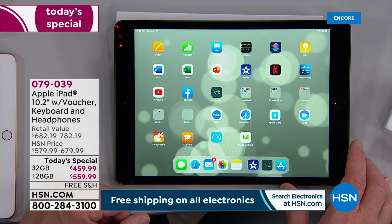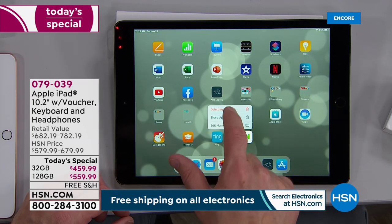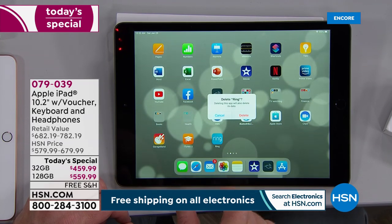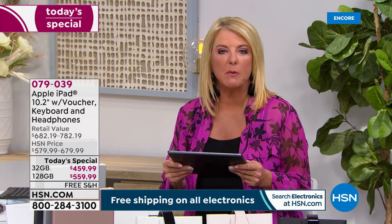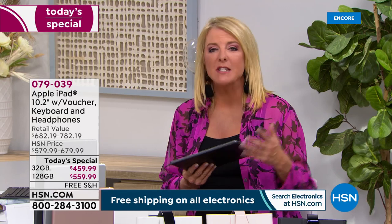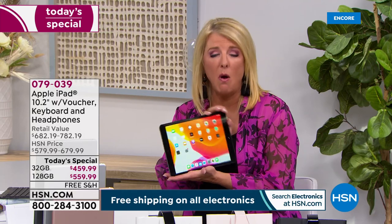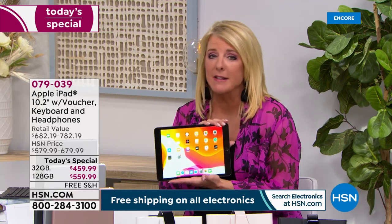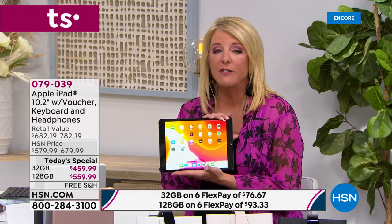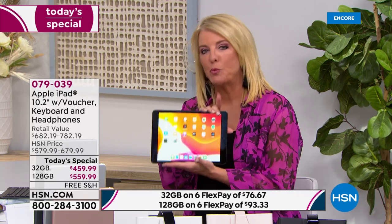That touch ID upgrade alone has been one of the number one reasons why people have upgraded their tablet experience. It's one of those things you buy and go 'I got the flex pay, the free shipping, the whole thing' — and I promise you even a year or two from now, every time you're on it you'll think it's the greatest thing ever. There are certainly plenty of tablets out there, but nothing rivals the quality and ease of use of an iPad. That's why they're the kings.